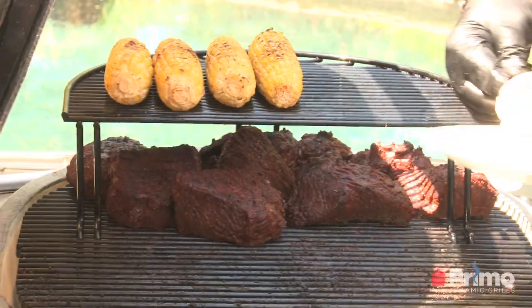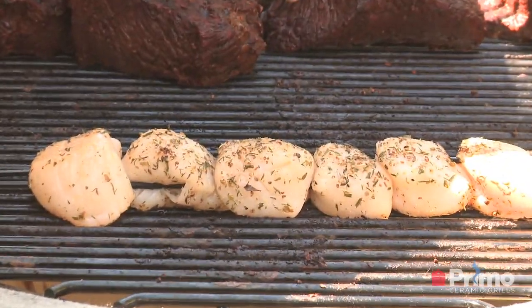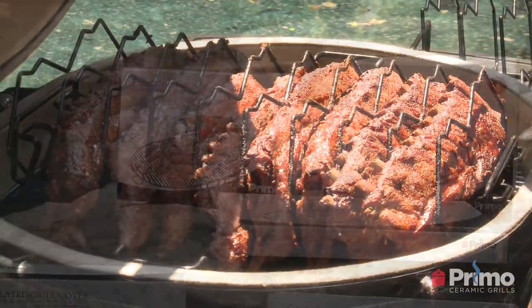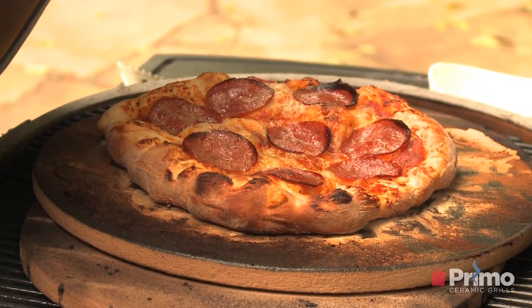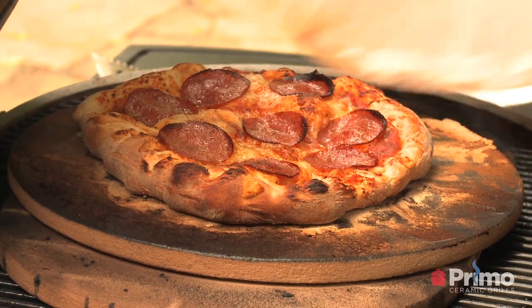If you're cooking for a lot of people, we have a number of extension racks for each grill model. We have rib racks, a five-slot, nine-slot, and a v-rack as well — just a whole host of accessories. If you're into authentic pizza, you're definitely going to want the baking stone. I'd encourage you to go to our website, take a look at all the accessories available — there are descriptions on every one to help you decide.